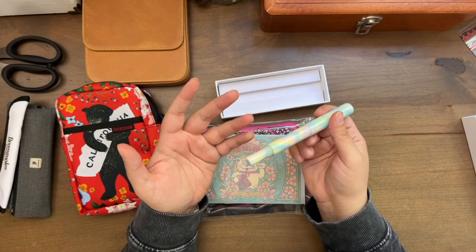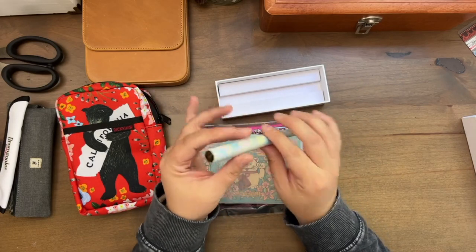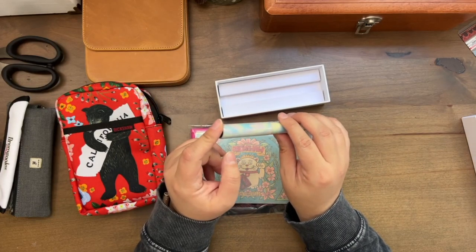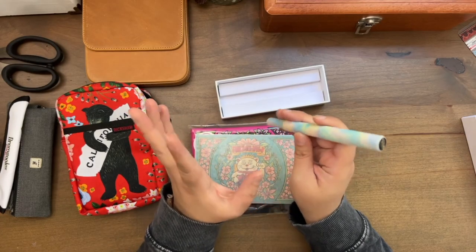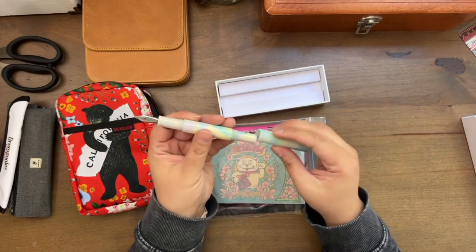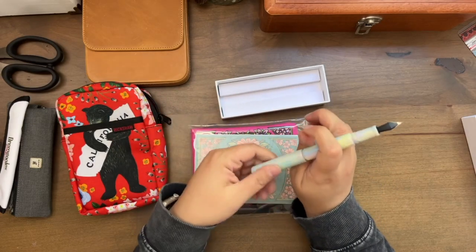When you see these small companies really valuing their customers like that, that's just amazing. I cannot sing enough praises, and I have been using my other Heinz pen — I inked it up last night, I've written a couple pages with it and I really love the pen. So I am definitely a fan of this company and their pens. This pen just has a really nice weight to it and it feels great posted, so I'm so excited.